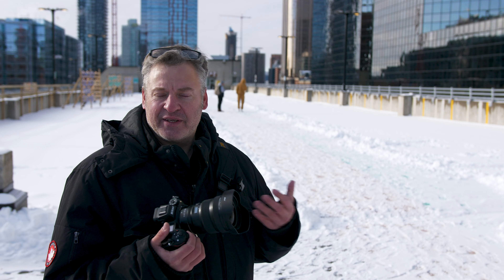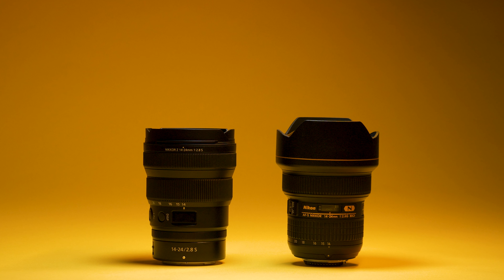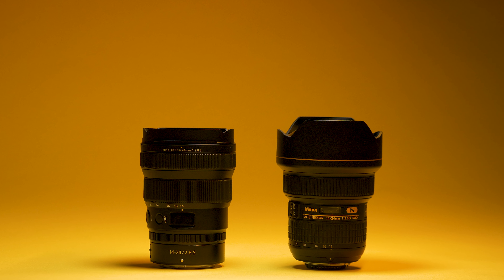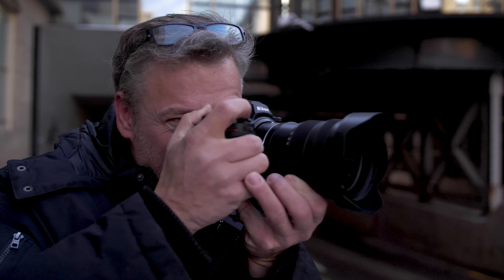Something I've really enjoyed with this lens today is its size and weight. It comes in at 650 grams, which is significantly lighter than its AF-S 14-24 brother that comes in at almost a kilogram, so this is much nicer to walk around with.